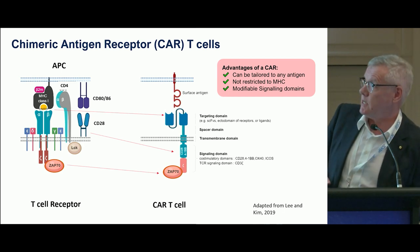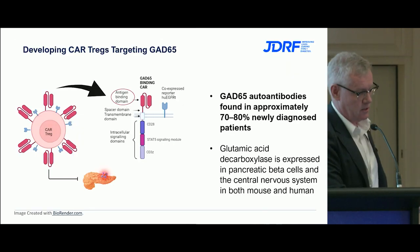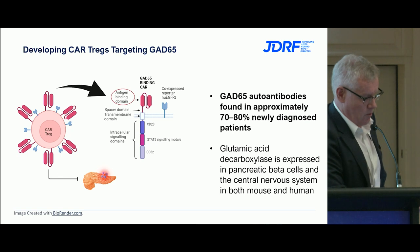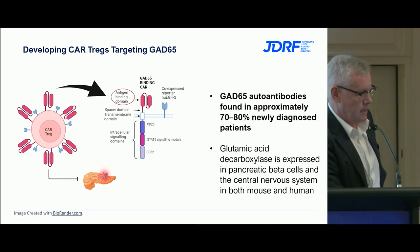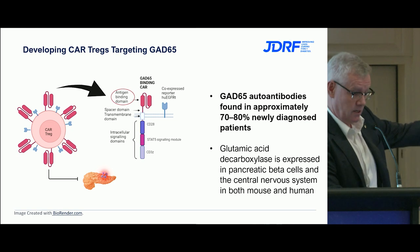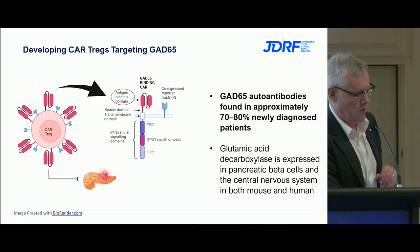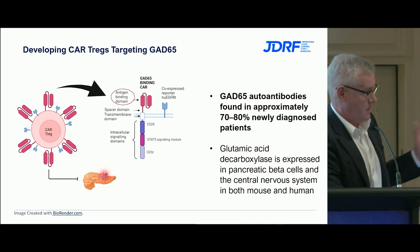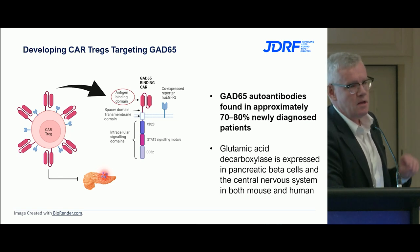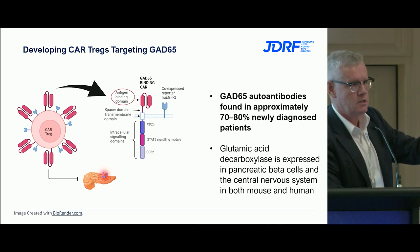Jackie has targeted GAD65 — we've been following Stuart Mannering's work for years and thought this would be a useful target. As heard yesterday, 70-80% of patients will have antibodies to GAD, so it seems to be a very logical target. Importantly, with chimeric antigen receptors, you can change the target for whatever you want, so this is a prototype for different stages of autoimmunity.